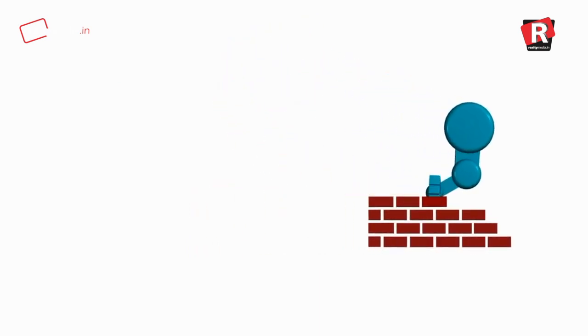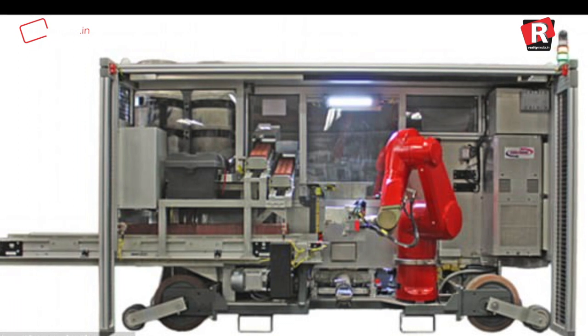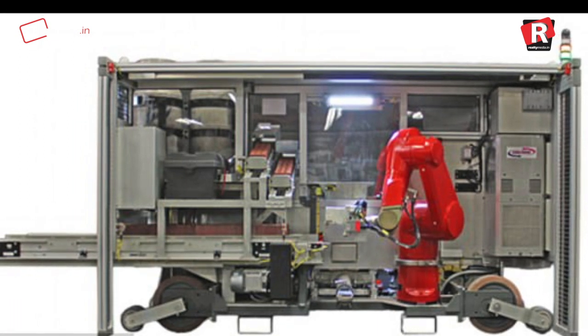The New York-based company Construction Robotics built SAM. The robot is made up of a conveyor belt, a robotic arm, and a concrete pump.